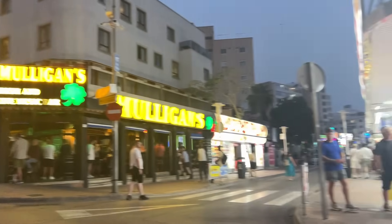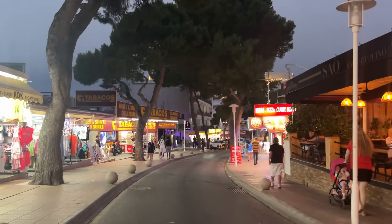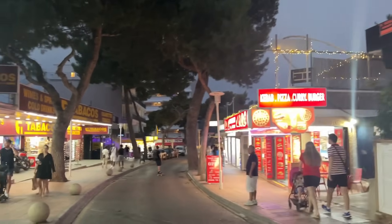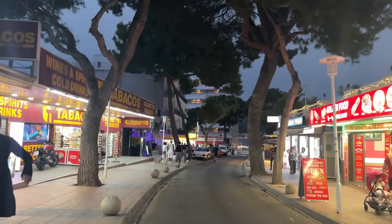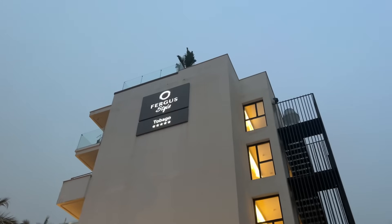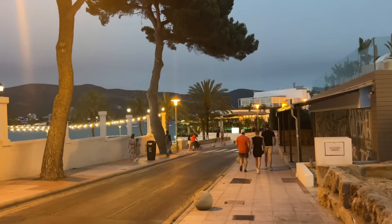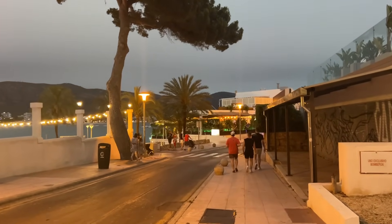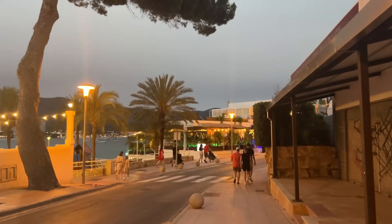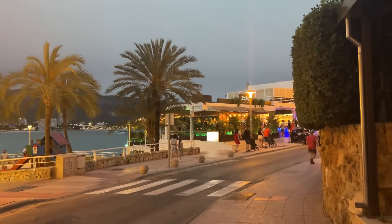From Mulligan's we're going to take a right, then a left and head down towards Palma Nova. There's a lovely mix of restaurants down here in Magaluf. Coming up past the Fergus Star Tobago Hotel, literally three minutes' walk from Magaluf's Strip, and we're entering an area of Mallorca with a totally different atmosphere — you can just feel the calm that has come over Palma Nova after the hecticness of Magaluf Strip.